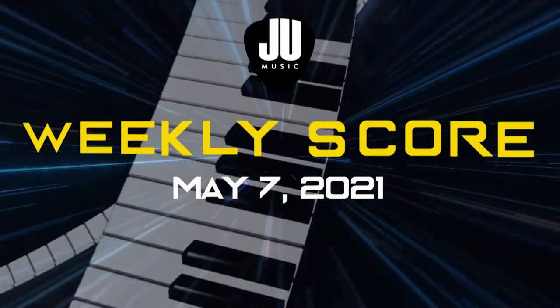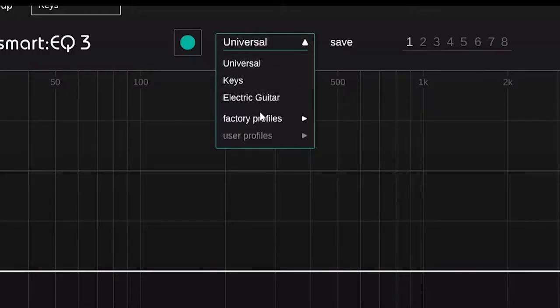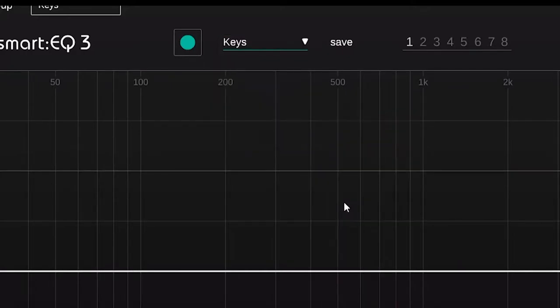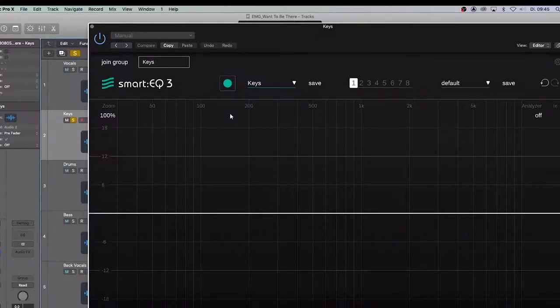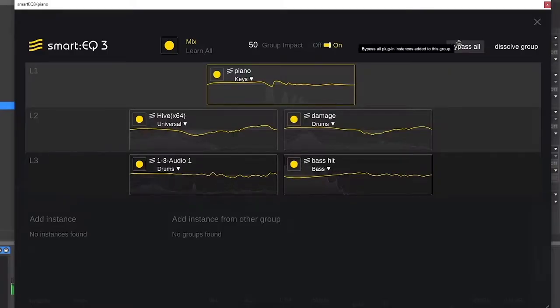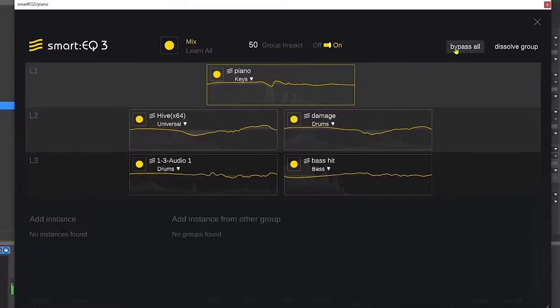First up, what's new? Sonuable just released Smart EQ 3. I have been using Smart EQ 2 for quite some time already and it works wonders. Since that is an AI plugin, it also gives you the ability to learn EQing. Now Smart EQ 3 offers more than that — you can do group EQing where all of your instruments are analyzed. Links in the description below. It's on an introductory price for Smart EQ 2 owners as well — get a huge discount if you upgrade.